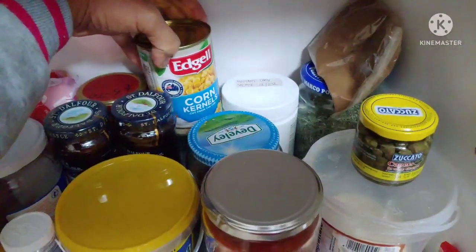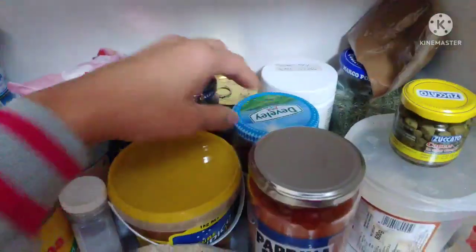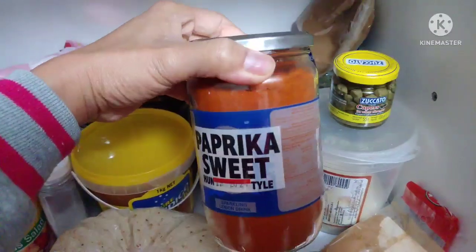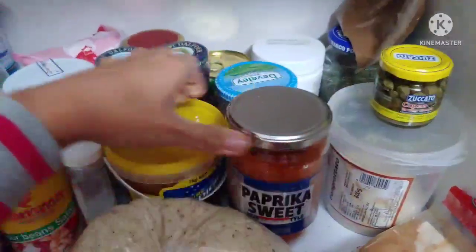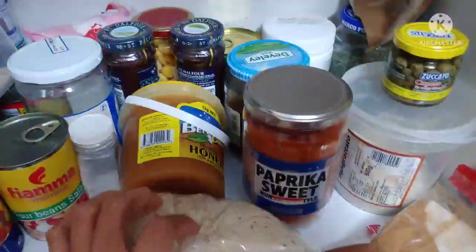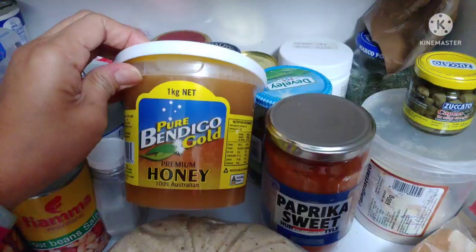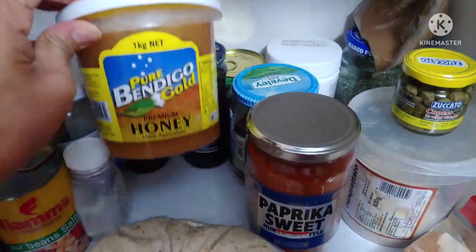And this is — I think it's a copper-type spice — the one I use when I make pasta mixed with anchovies. So this is strawberry jam, 100% from the fruit, which is good. That's corn kernels. And that's sweet paprika for our spice. And that's honey — Honey Gold — one kilo of honey.